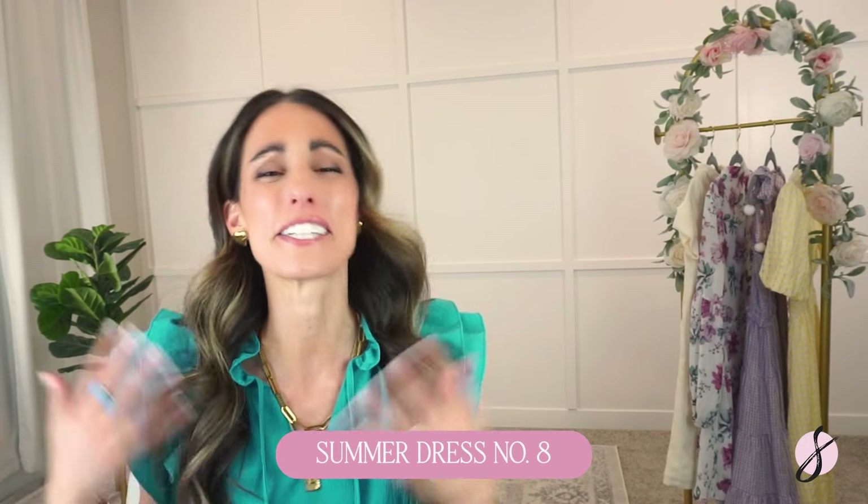I saved the best summer dress for last — I really love them all, but I'm wearing this one right now. It is absolutely fantastic and gives me some preppy vibes. It has really pretty shoulder detailings and a drop waistline. It has a gold metal detailing on the end of the string, which you can tie closed or leave completely open as a V-neckline shape — both look really cute. This one looks awesome with sandals, heeled sandals, or sneakers if you want to dress it down. It has a classic look that will come back every single year. It comes in a lot of vibrant color options for summertime, and I'm wearing a size small, true to size.